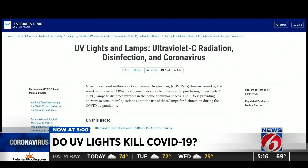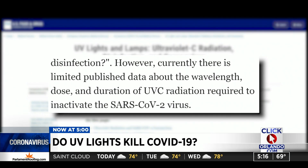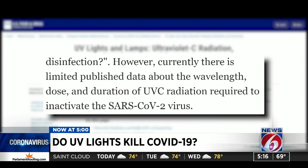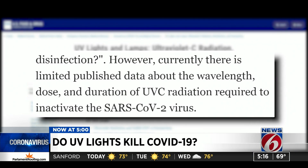So if you're trying to keep your cooling coils clean and you're trying to make sure that you don't have a biofilm that builds up, it's fantastic. If you're trying to clean the air, it's really suspect. The Food and Drug Administration takes it a step farther on their website, saying there is limited published data about the wavelength, dose and duration of ultraviolet radiation required to inactivate COVID-19.